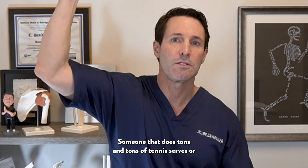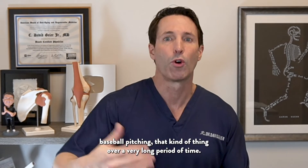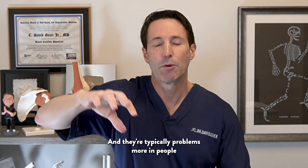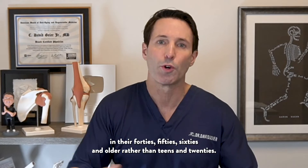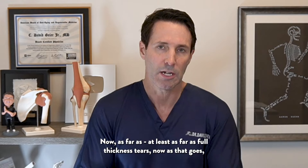Someone who does tons of tennis serves or baseball pitching over a very long period of time is a classic example. These are typically problems more in people in their 40s, 50s, 60s, and older, rather than teens and 20s — at least as far as full thickness tears go.